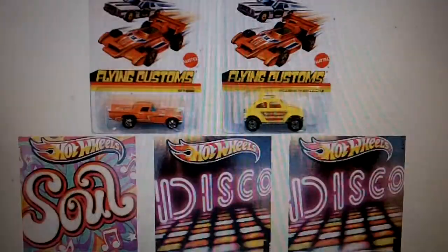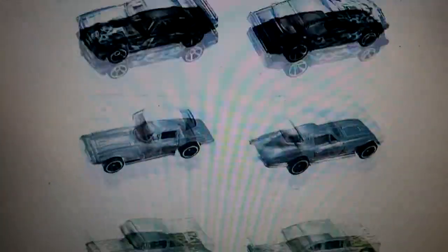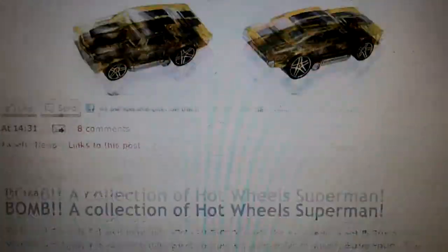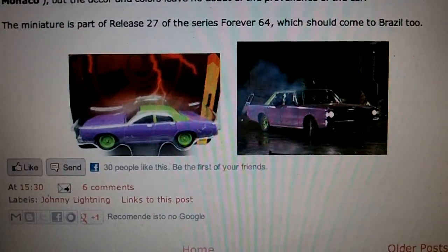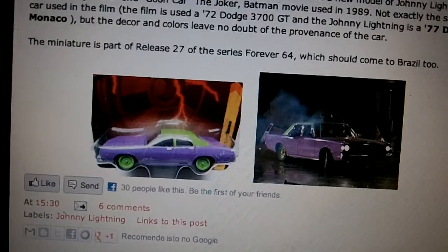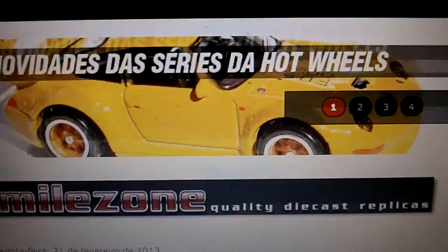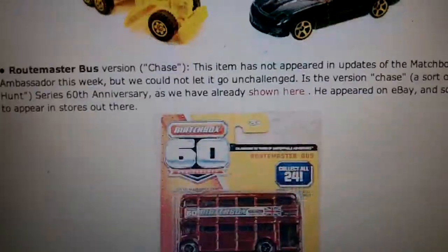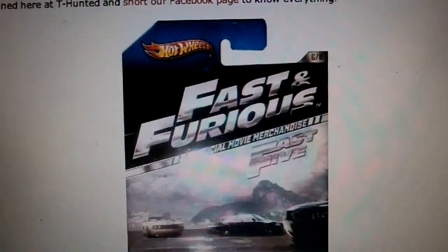It keeps us up to date on what's coming out with Hot Wheels, Matchbox, Johnny Lightning, and a bunch of diecast cars. Pretty cool. All right guys, thanks for watching.